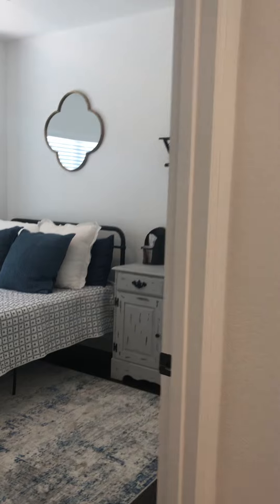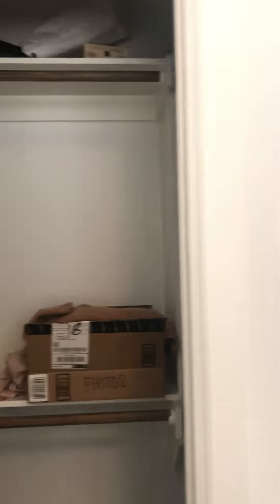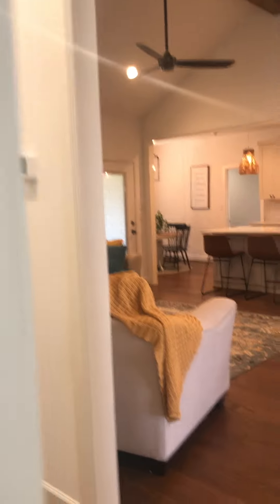We're going to go ahead and look at the two bedrooms. Bedroom one is here — closet, closet. I'm going to hurry up because the homeowner is coming in.